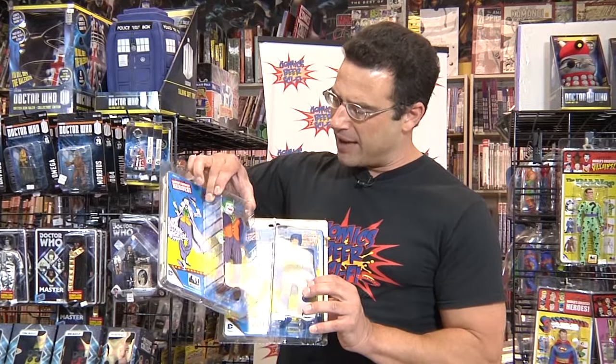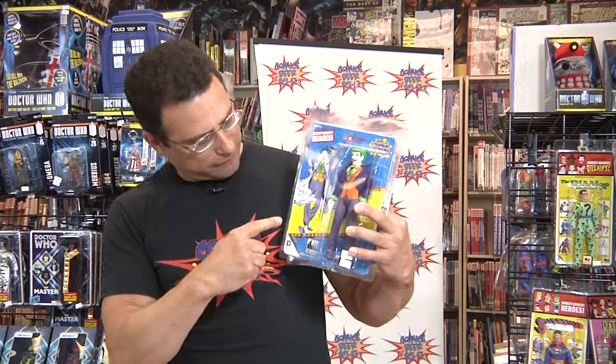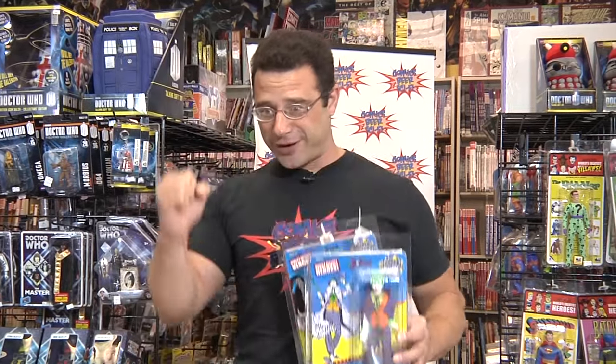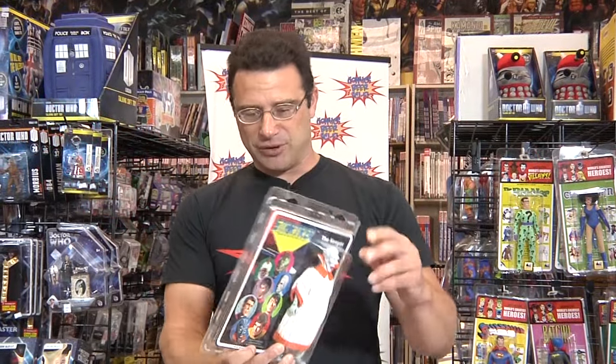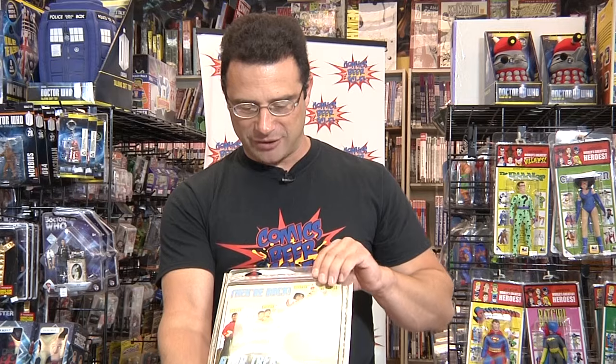Beautiful Batman and Joker Mego reproductions. These have the Super Powers logo and are called fist fighting — Mego did put out a line of figures called the fist fighting figures where you push a button and their arms move. In another example, Mego also did the Star Trek line of figures. This is actually not an original Mego — this is a new one. As you can see on the back, again another attempt to recreate that beloved line of Mego figures.